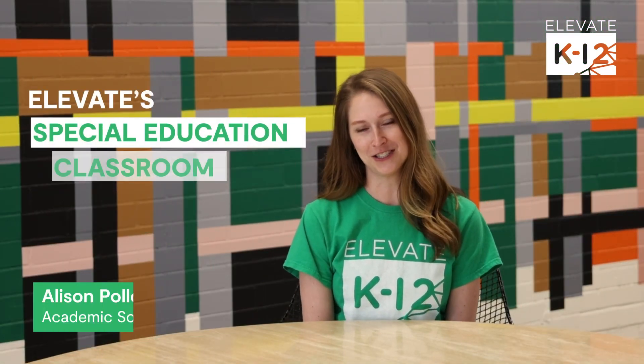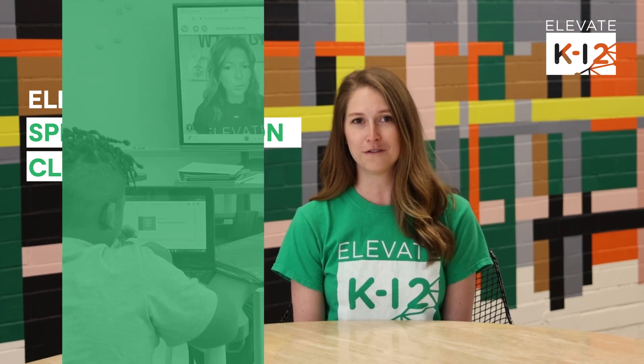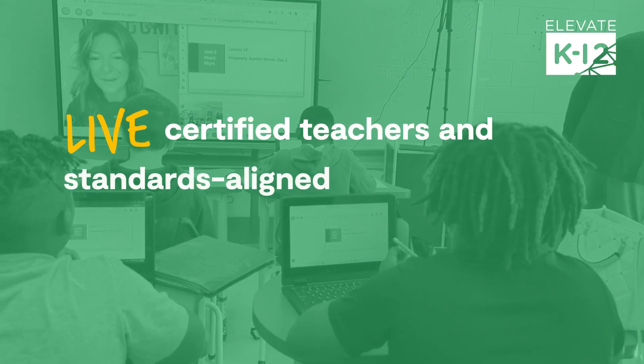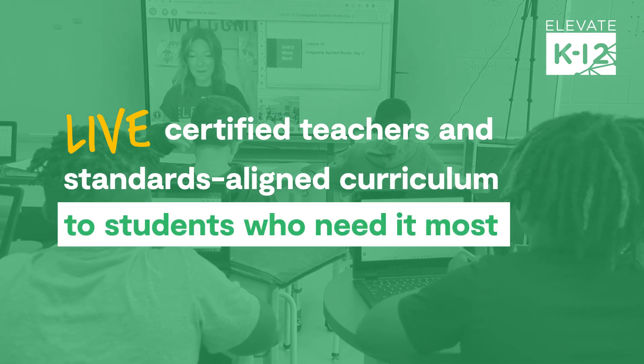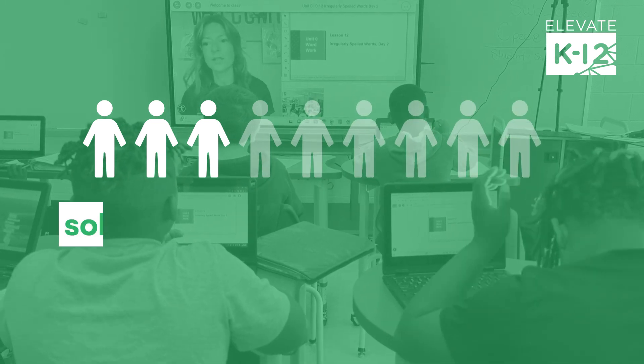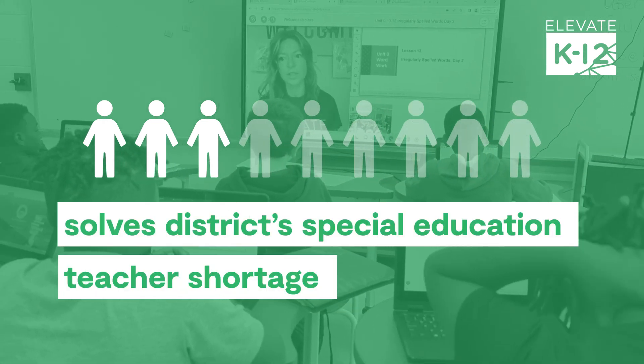I'm Allison Pollock and I'm excited to talk to you about Elevate Special Education Classroom. Our innovative approach to virtual special education brings live certified teachers and standards-aligned curriculum to students who need it most. The solution also helps districts who are struggling with the severe shortage of special education teachers.